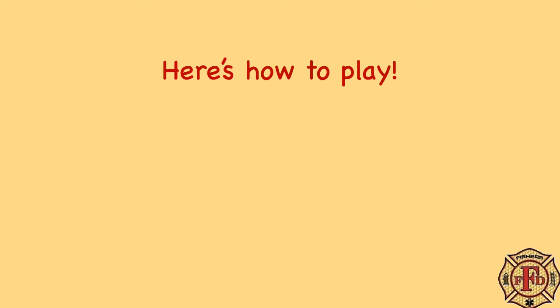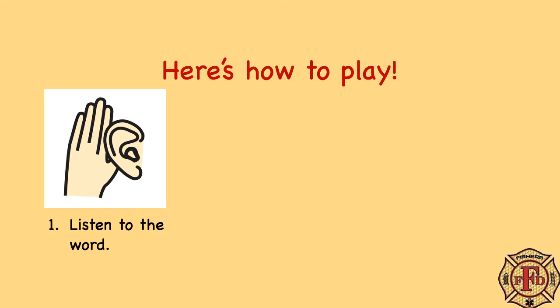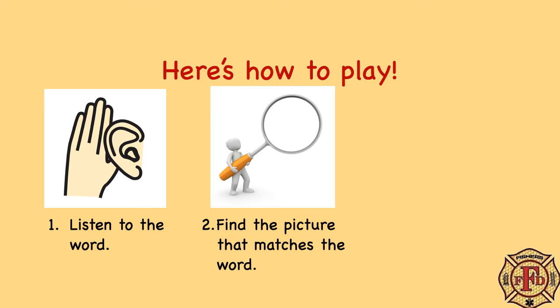Here's how to play. Listen to the word. Find the picture that matches the word. Click on the picture.